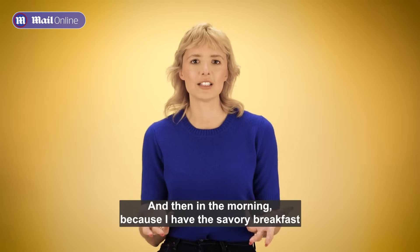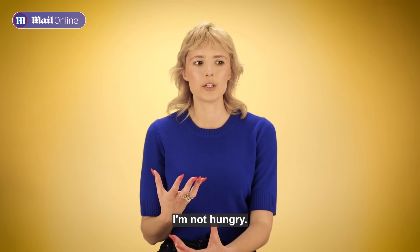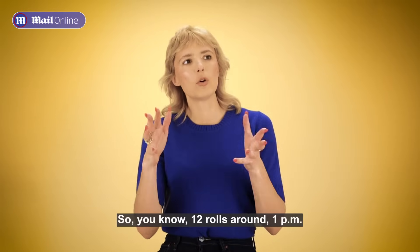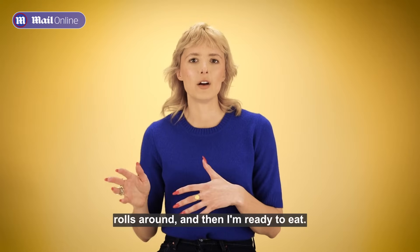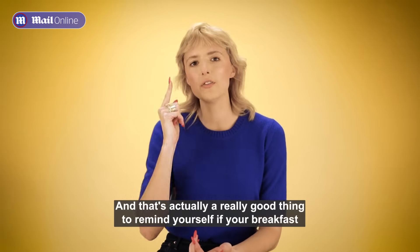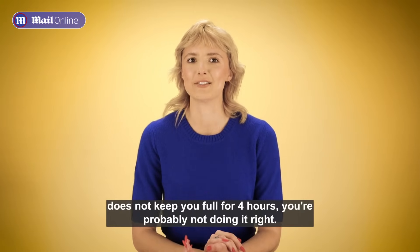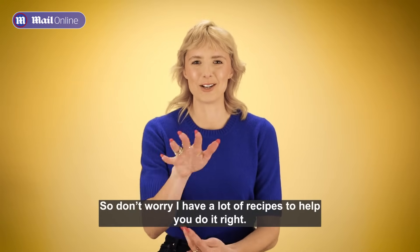Because I have the savory breakfast and my glucose levels are steady, I don't have any cravings and I'm not hungry. So noon or 1 p.m. rolls around and then I'm ready to eat. That's actually a really good thing to remind yourself: if your breakfast does not keep you full for four hours, you're probably not doing it right. Don't worry, I have a lot of recipes to help you do it right.